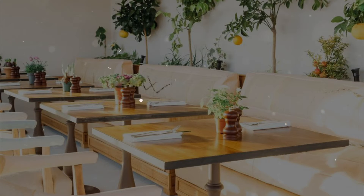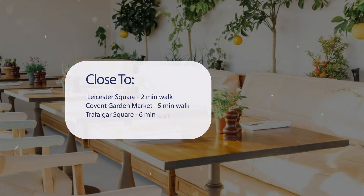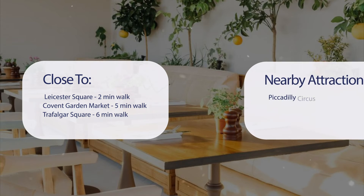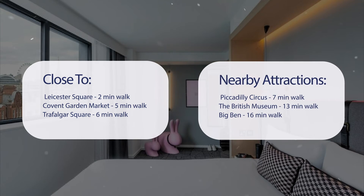It has a pretty good location. It's pretty close to Leicester Square — 2 minutes walk; Covent Garden Market — 5 minutes walk; Trafalgar Square — 6 minutes walk; and also close to attractions like Piccadilly Circus — 7 minutes walk; the British Museum — 13 minutes walk; and Big Ben — 16 minutes walk.